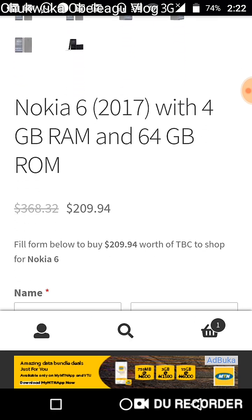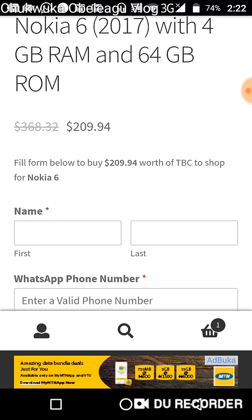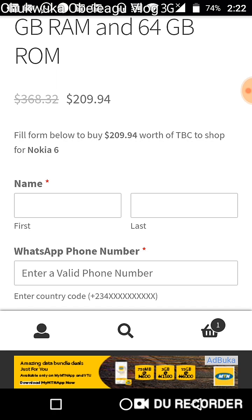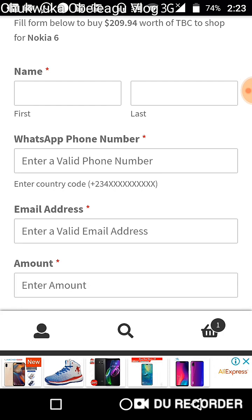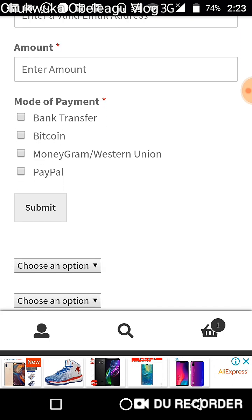A very important thing to note is that you're seeing the price in USD. You can see here: 'Fill the form below to buy $209.94 worth of TBC to shop for Nokia 6.' This means that to buy this phone, you need to buy TBC from us worth $209.94. The TBC is then sent to your wallet. The transaction verification is done by me and you to confirm you receive the two cookies due for purchasing TBC, and you are going to get this phone delivered to you.